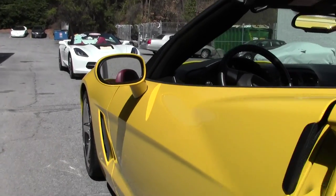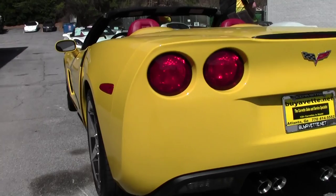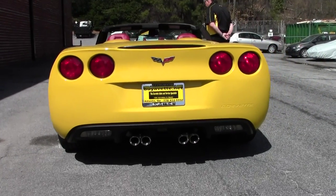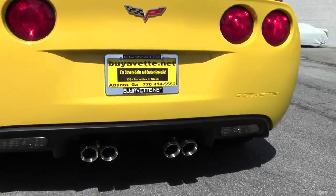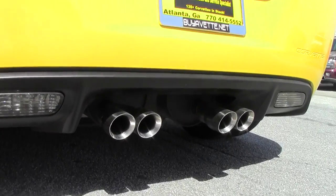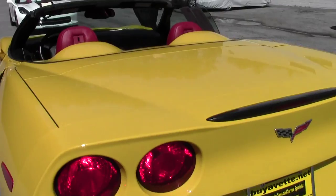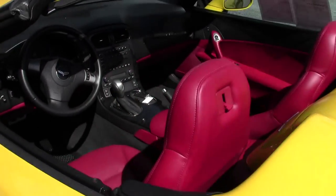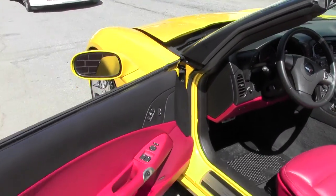This car is going for $36,999. With chrome wheels, for the collector and the people that are looking for the velocity yellow, this special find is extremely unique. My understanding is that we've had maybe another one like this in the last several years, so it is a rare find.